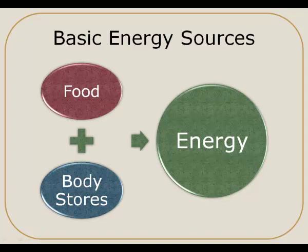In this presentation, we are going to look at the basic ways in which our body obtains energy. We have two primary methods for getting energy: one is from food, and the other is from our body stores. We obtain energy from food when we've recently eaten. However, if we haven't recently eaten, our body can tap into different storage forms of energy in order to provide us the energy that we need.